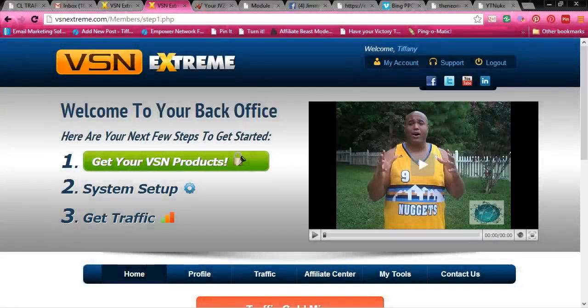Hey guys, Tiffany here from VSN Xtreme. I know you've probably been looking at VSN Xtreme and wondering how VSN Xtreme can help you with your business.